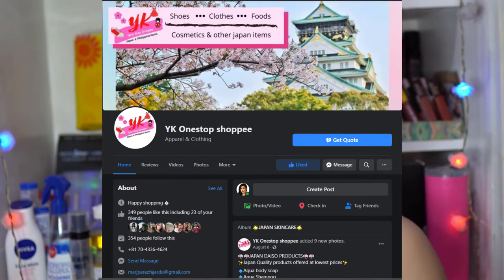It's exciting to have the chance to try these products and see if they're effective for Pinay beauty. And before I forget, you can buy these products from YK Once Up Shopee, if I'm not mistaken. I'm going to put the screenshot of their Facebook account and also the link in our description box. The sequence of products I'm going to show you will depend on the step-by-step process of how I do my makeup.